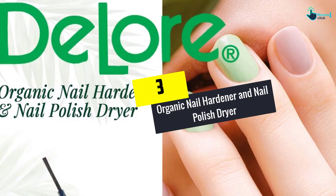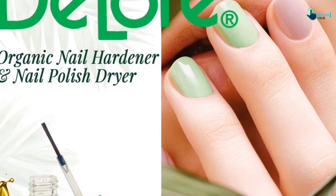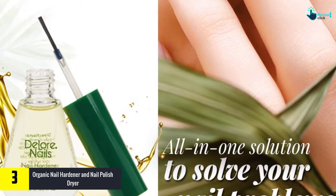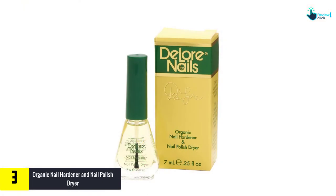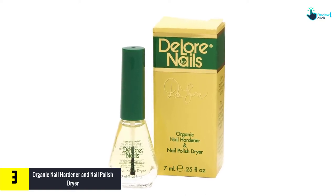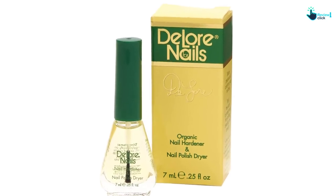At number 3, we have the Organic Nail Hardener and Nail Polish Dryer. The Delore Organic Nail Hardener is available in a clear solution to ensure your nails look neat and chic. It is appropriate for many nail types including soft, thin, dry, brittle, and many more. You need a small amount to enjoy the protection and improve beauty. Moreover, the possibility of cracking, chipping, or breaking is unlikely.